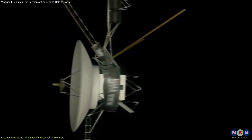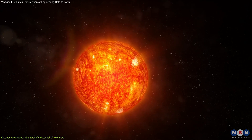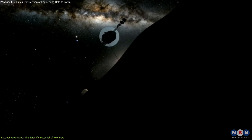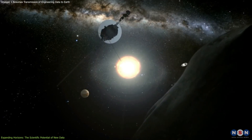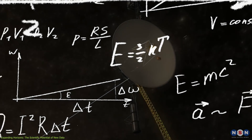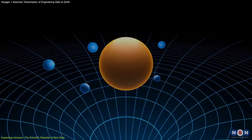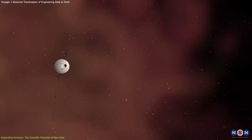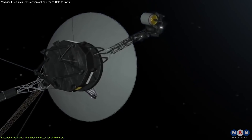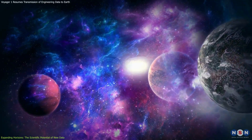The probe can also measure the pressure and temperature of interstellar space and compare them with those of the solar wind, the stream of charged particles from the sun. It can also detect the presence and influence of other stars and galaxies, and possibly other forms of life. The probe can also test some of the fundamental laws and theories of physics, such as general relativity and quantum mechanics, to see if they hold true in interstellar space, providing new insights and perspectives on our place and role in the universe.